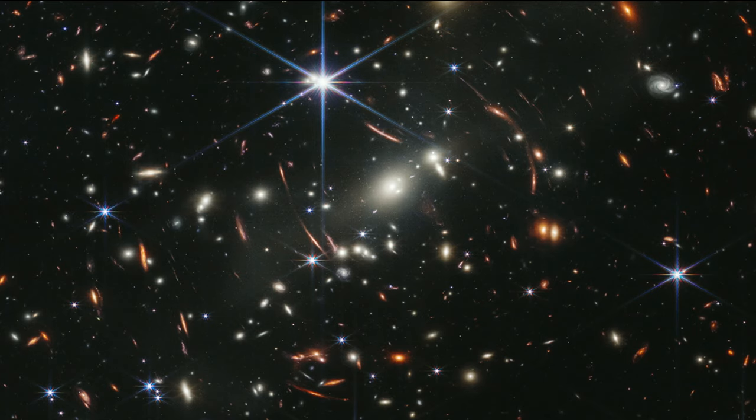You might think this must be like the whole sky, but it's not. The size of this image on the sky would be about the size of a grain of sand held out at arm's length — a very tiny piece of sky. In this tiny piece of sky, we see 10,000 galaxies. That starts to give you a sense of the scale of the universe and the absolute enormity of it.